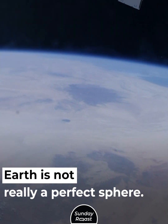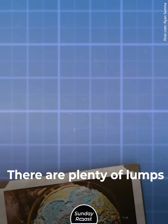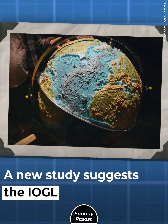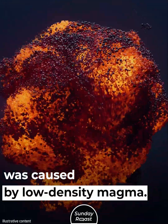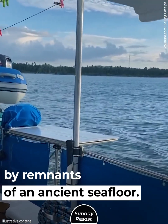Earth is not really a perfect sphere. It flattens at the poles and bulges at the equator, and there are plenty of lumps and bumps across its surface. A new study suggests the IOGL was caused by low-density magma pushed into the Indian Ocean by remnants of an ancient seafloor.